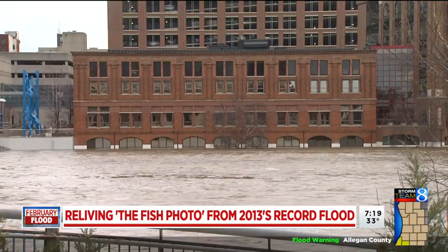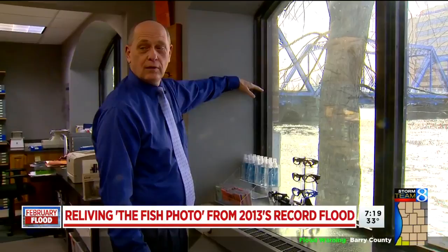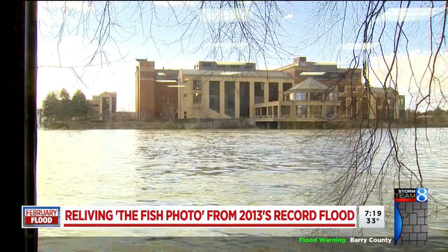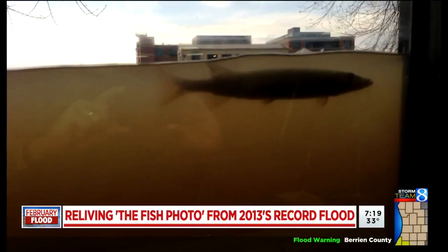2013 brings back fresh memories of the water being up about a foot and a half under the windows — it was up just about there last time. Dr. Gary Anderson has an optometry practice situated next to the Grand River in downtown Grand Rapids. In 2013, his office got a front row seat to the flooding, and this photo he took went viral. But it's not all that he was able to capture that year.